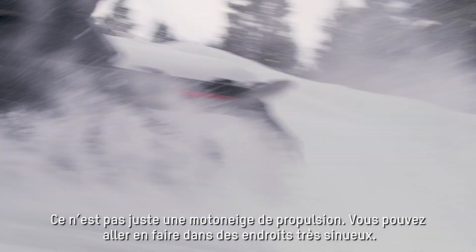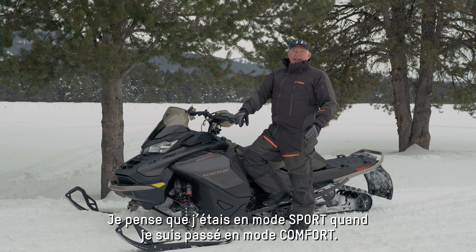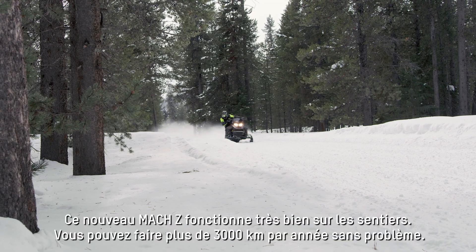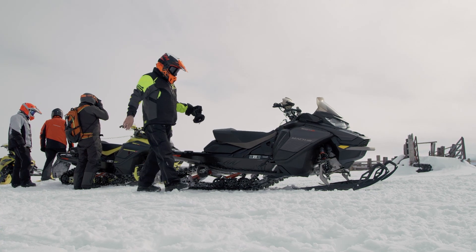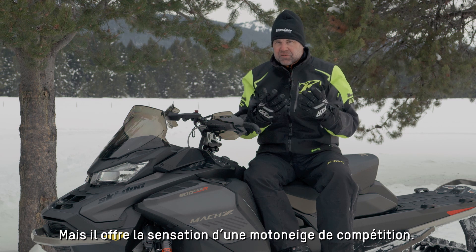You can take it out and ride through the tight twisties. I was in Sport mode and went down to Comfort and it just softens up the ride, but it still handles the bumps so well. The new Moxie can certainly be trail ridden — you could put 2,000 miles a year on this thing without any problem — but it really has the feel of a go-fast race sled.